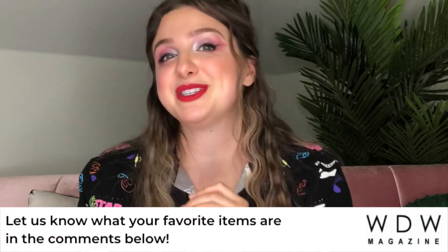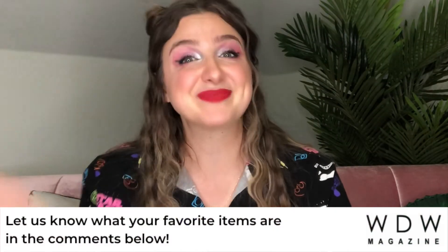If you'd like to learn how to create a Star Wars-inspired look with this collection, check out the video linked below to make this look. Thank you so much for watching, and we want to know what your favorite piece from this collection is, so let us know in the comments. See you next time!